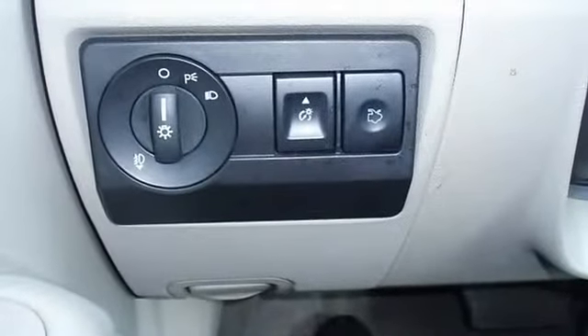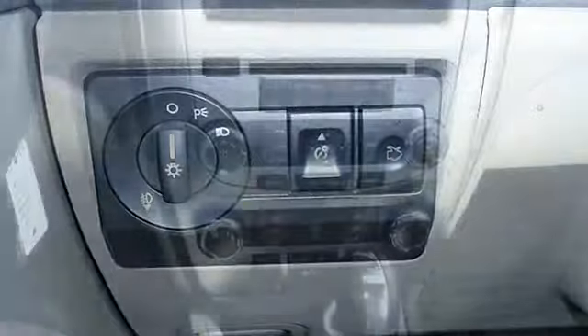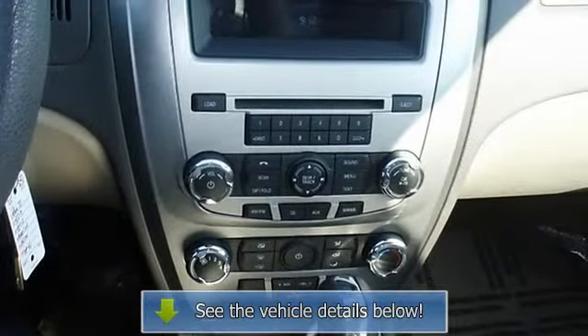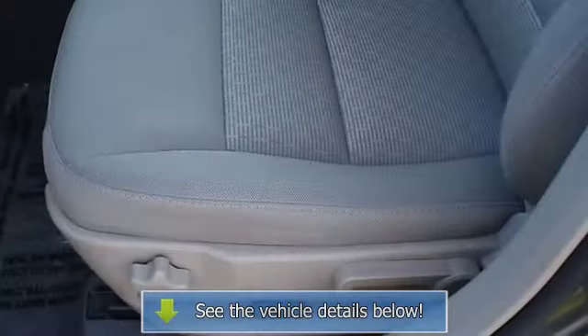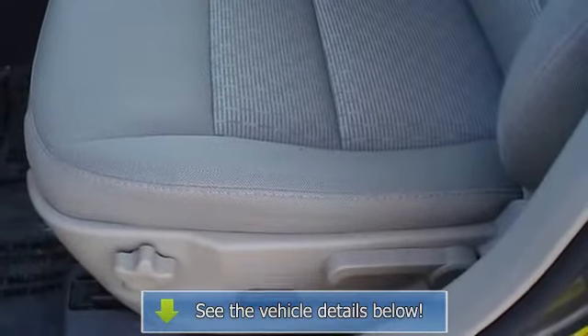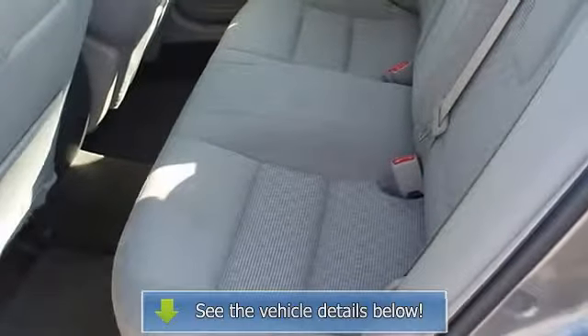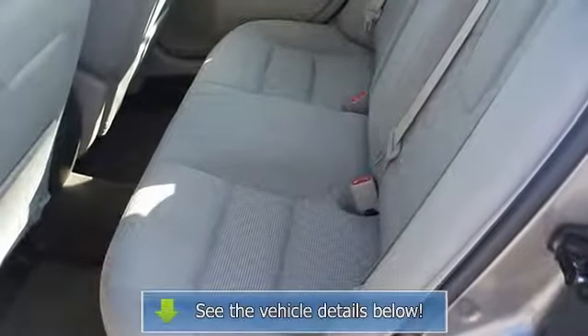The 2010 Ford Fusion — the perfect blend of daily driver and family hauler. View all our inventory with automatic transmission at www.pobutterford.com or www.pobutterka.com. Call or email Terry Irby, internet relations manager, today. Follow us on social media.